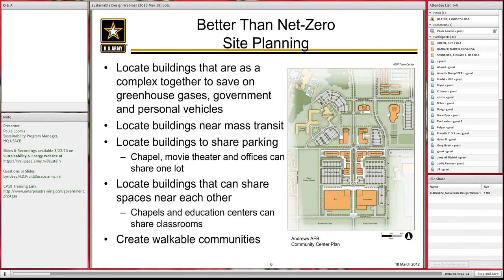One of the first things you can do is use good site planning. It costs you little and might actually save you money on utilities if you're able to design something more compactly. It helps with force protection because you can create a smaller installation and pull back from the perimeter. Smart planning in my mind is better than net zero.